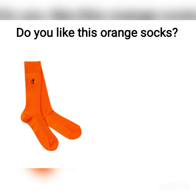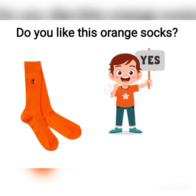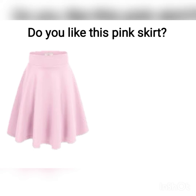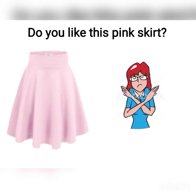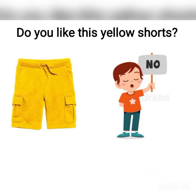Do you like this orange socks? The girl said no — she crossed her arms, so it means no, I don't. Do you like this yellow shorts? The boy said no — no, I don't.